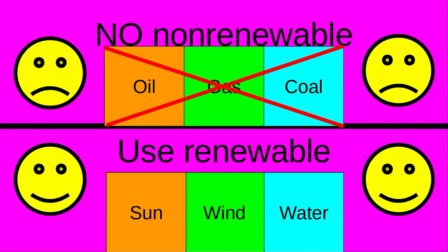No non-renewable resources, which is oil, gas, and coal. Start using renewable resources like sun, wind, and water. Here we go!